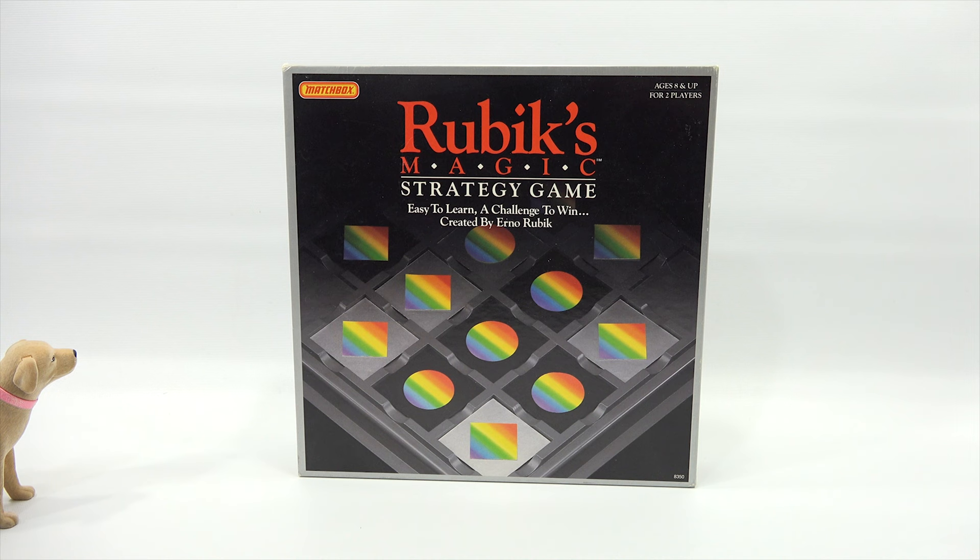Check out the Butch. Here I am. The game. I was thinking Rubik's Magic. Rubik's Magic — strategy game. Easy to learn, a challenge to win. Created by Erno Rubik. Now, that is for ages 8. The game, the legend. Ages 8 and up, for two players, made by Matchbox.